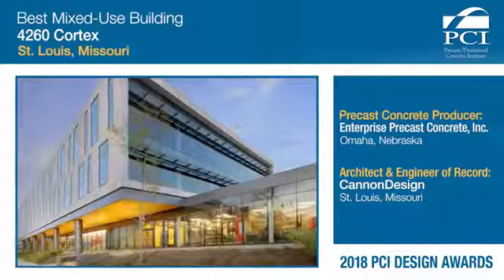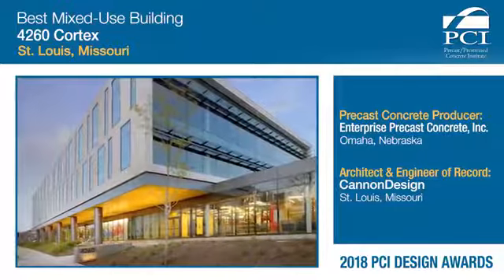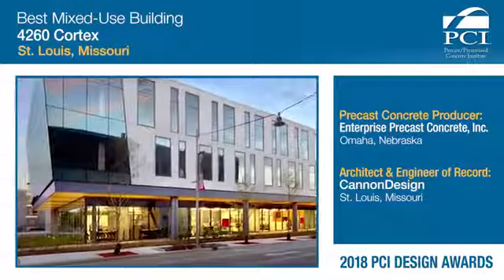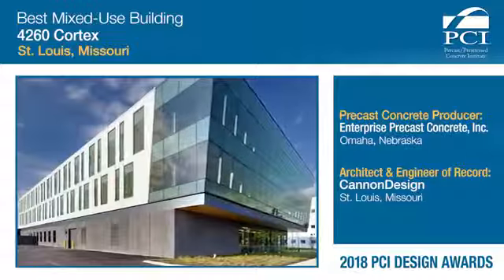It really invited you in. It drew you into the building. It said: I am concrete, here I am. You knew this was concrete, you knew this was precast. The panelization of the precast really made this building affordable.